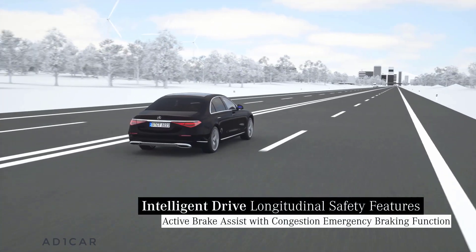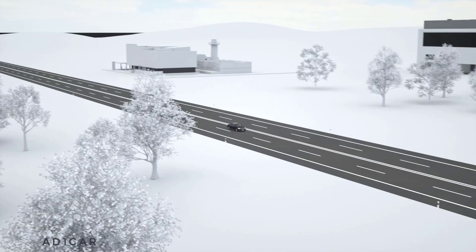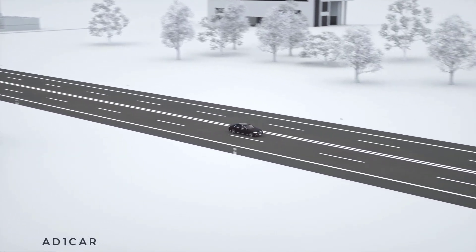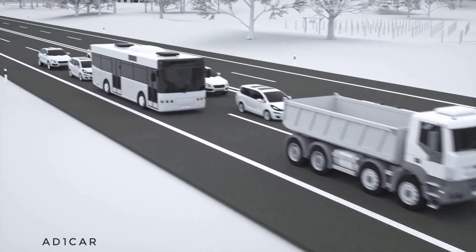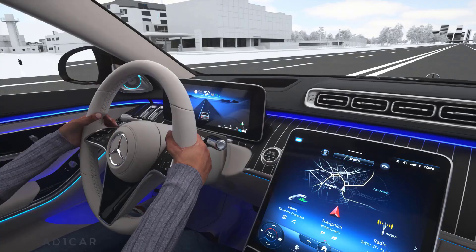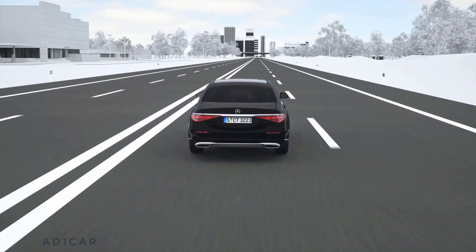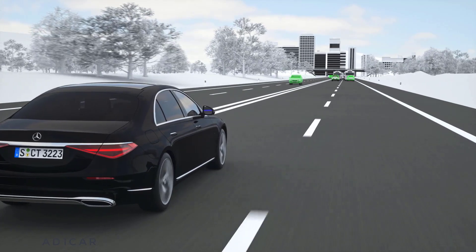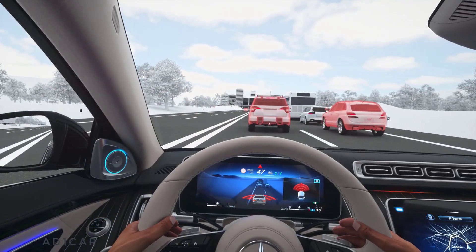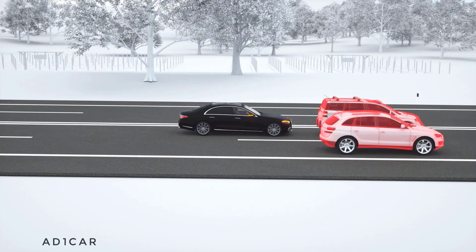The congestion emergency braking function can also help in critical situations if there is no room for evasive maneuvers. Up to 130 km/h, Active Brake Assist can offer you additional safety if the tail end of a traffic jam is detected. Following a warning, your Mercedes can immediately initiate autonomous emergency braking and reduce the speed by up to 100 km/h. By activating the adaptive brake lights when braking and the hazard warning lights when the vehicle is stationary, it is also possible to warn the traffic behind.